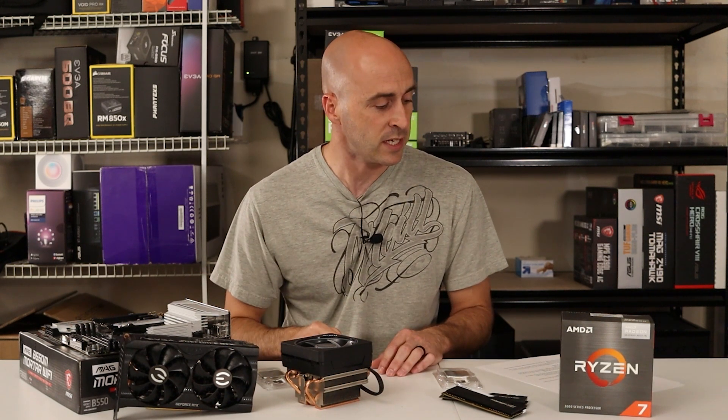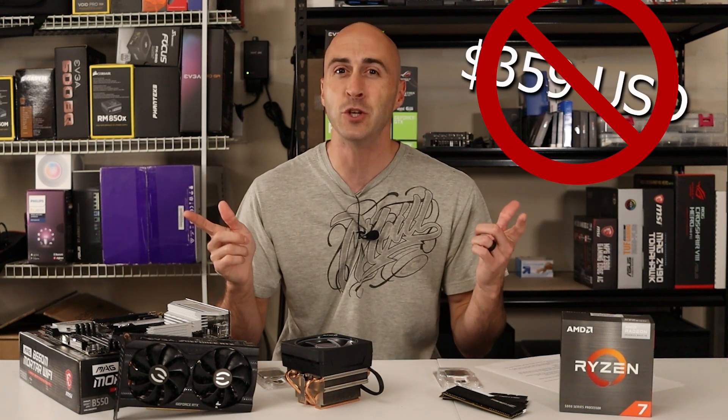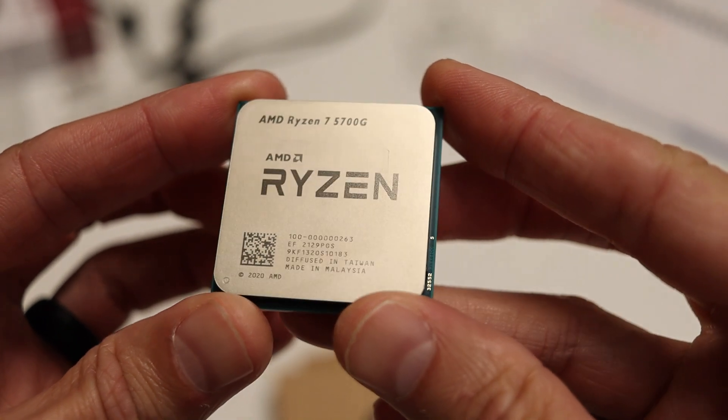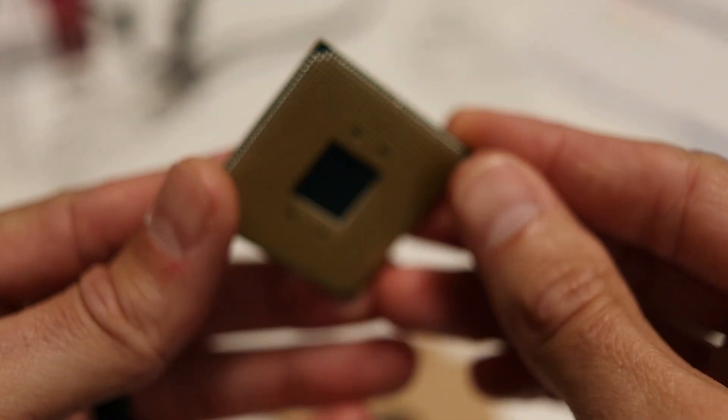The 5700G comes in at $359 MSRP, but on Amazon and Newegg they're selling for $369 now. It is eight cores and 16 threads with a max boost up to 4.6GHz, and it comes with Vega 8 graphics instead of Vega 7 like the 5600G.